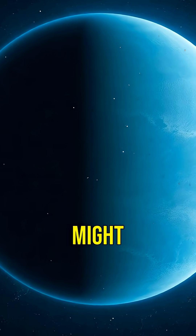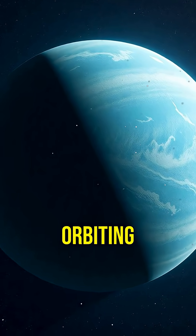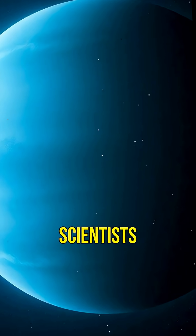Did you know there's an exoplanet where life might exist? Welcome to K2-18b, a world orbiting a distant star that has scientists buzzing with excitement.